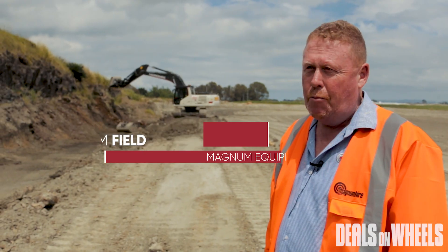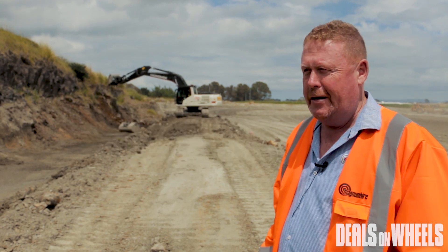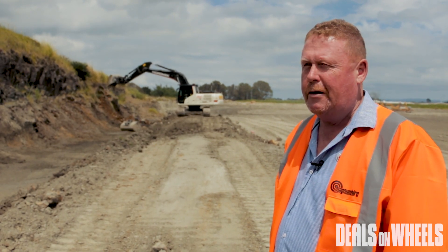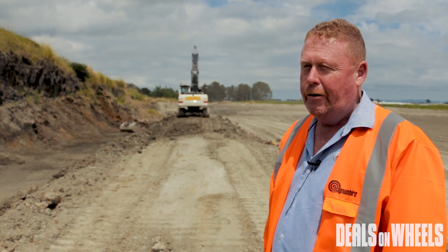Hi, I'm Liam from Magnum Equipment and Magnum Hire. A number of years ago, we started a journey to find the best excavator suited to our hire industry. I travelled to Munich to Bauma, which is held every three years — one of the biggest construction machinery shows in the world.